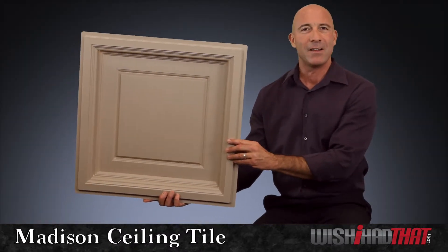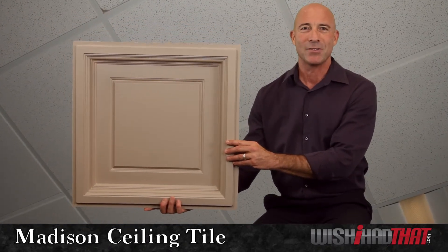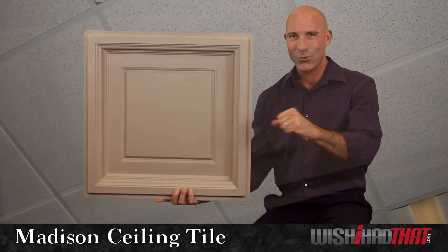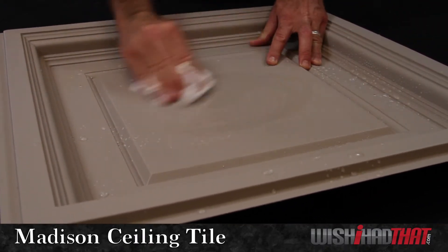Not only is the Madison ceiling tile a far more dynamic choice than your typical acoustic tiles, it's also far more durable, waterproof, easy to clean, and won't stain like acoustic tiles.